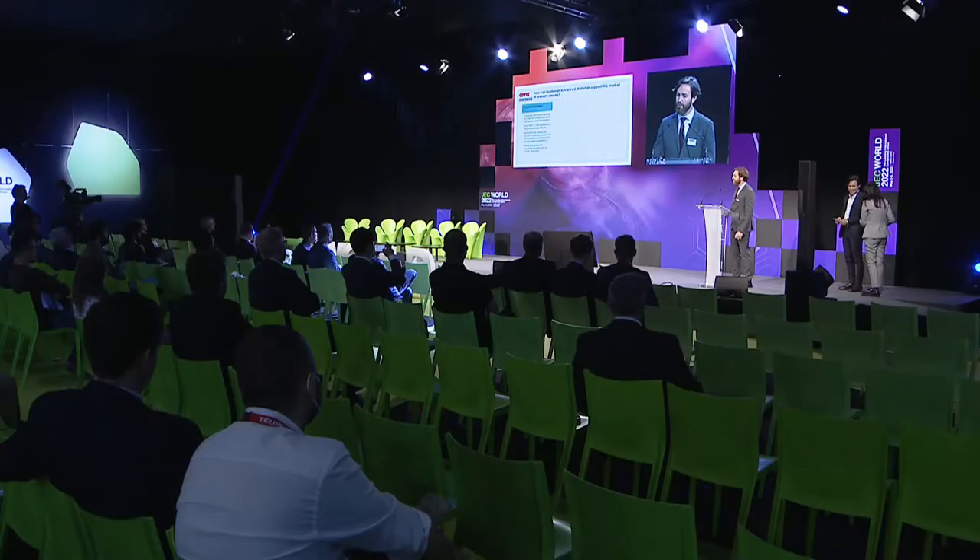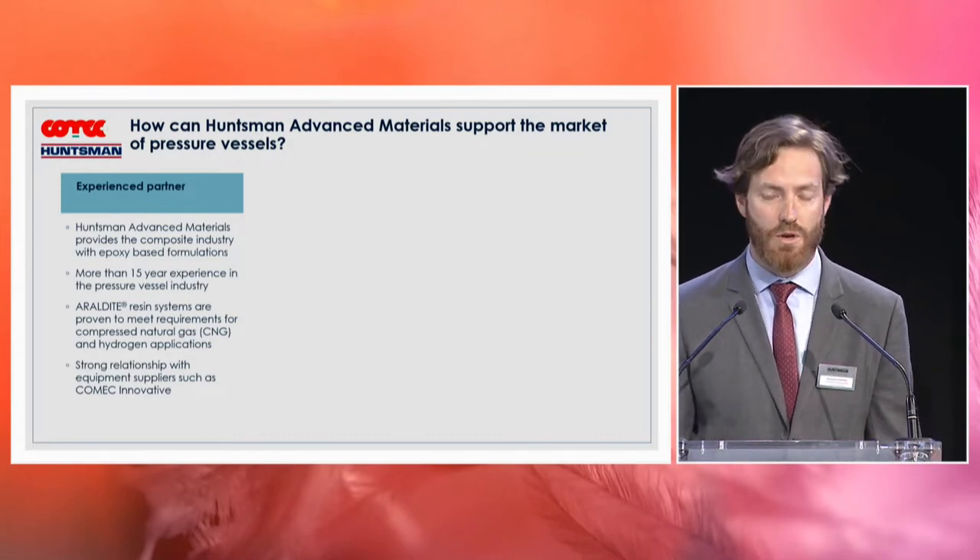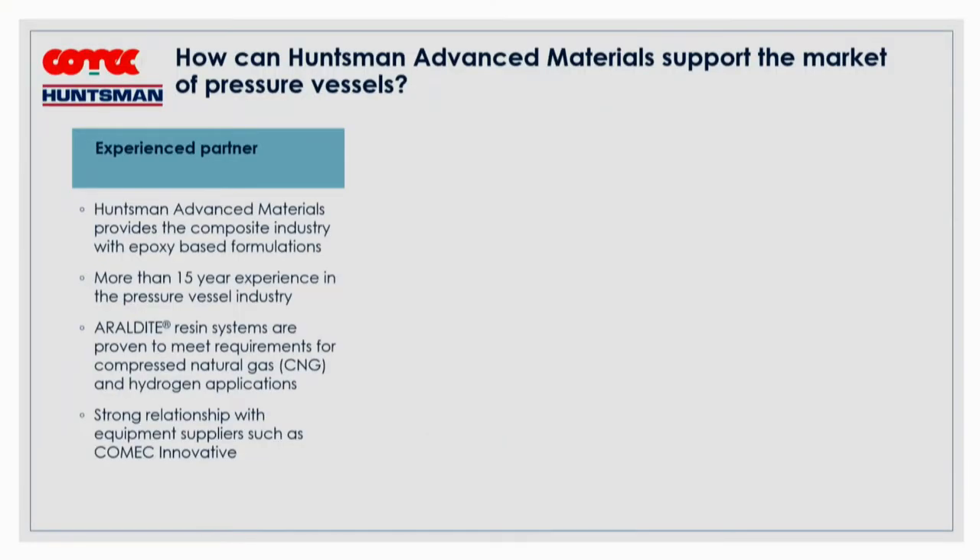A quick introduction about Hansmann Advanced Materials: we are a specialty chemical supplier serving the composite industry for more than 60 years with epoxy resin formulations. We have been involved for more than 15 years in the pressure vessel industry. We have good experience and qualified products for compressed natural gas and more recently for hydrogen storage. It's important for us to have relationships with experienced equipment suppliers like Comec Innovative.